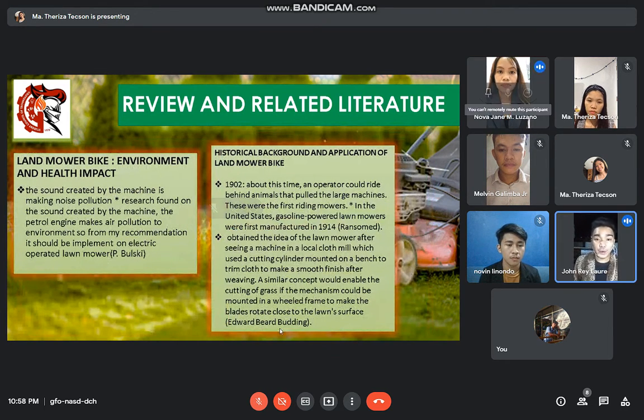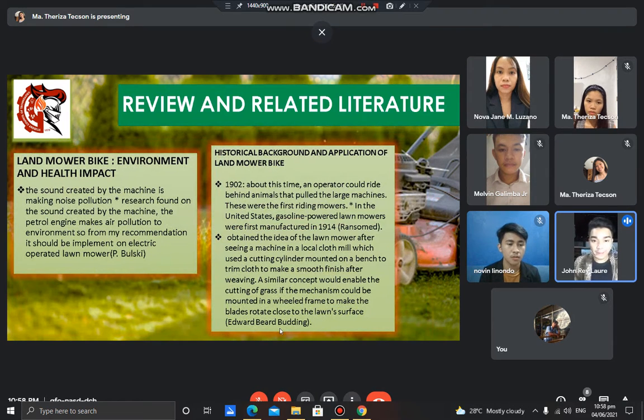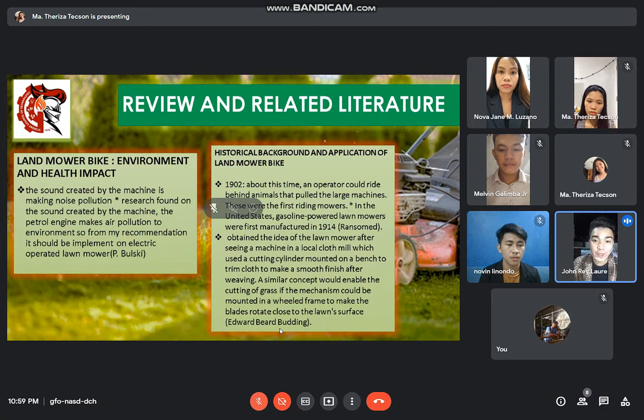Lawnmower bike, environment, and health impact: the sound created by the machine causes noise pollution. Research found that the Petron engine makes air pollution to the environment, so from the recommendation it should be implemented as an electric operated lawn mower.